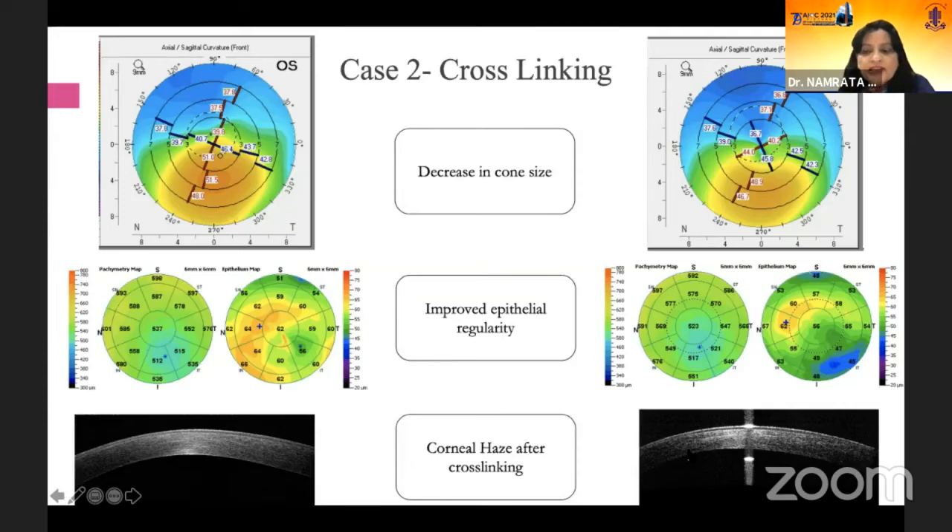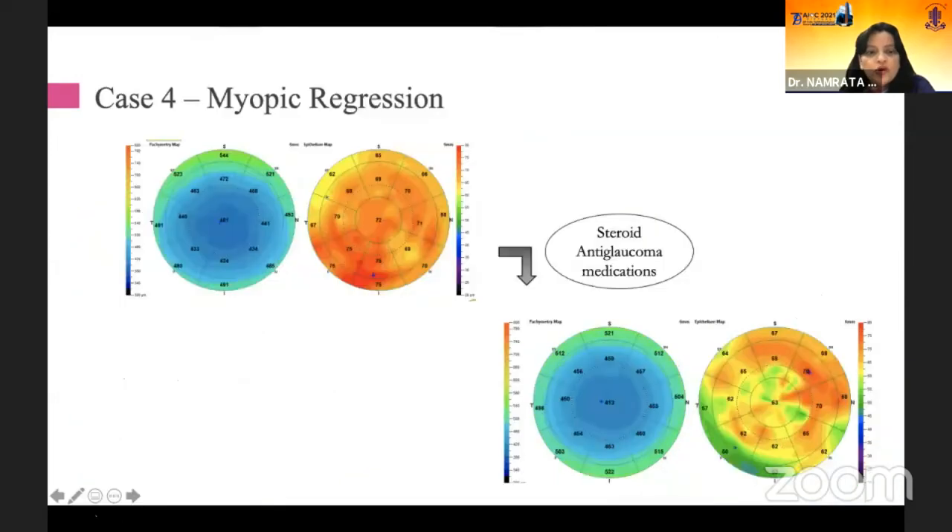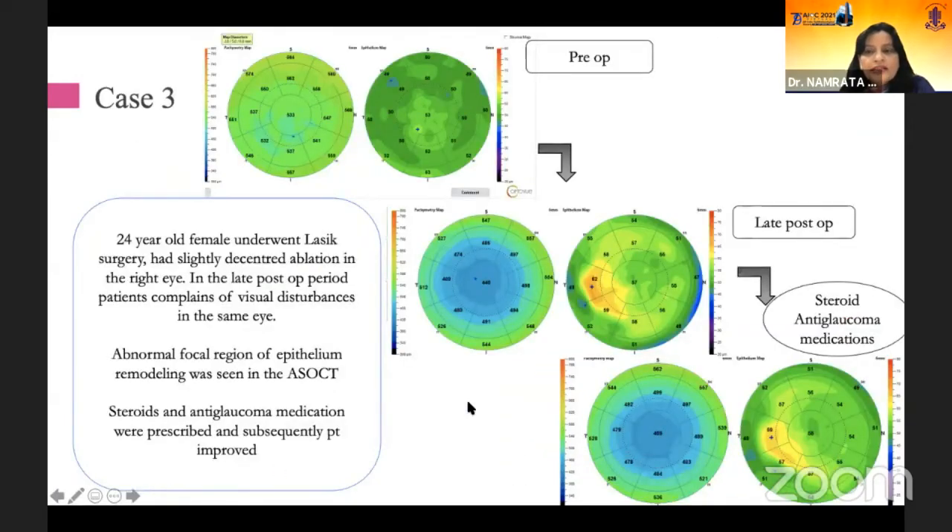If you do have MS-39, the haze issue is taken care of, so cases of ectasia erroneously picked up by Pentacam will be clarified by MS-39. This is a case of a lady who underwent LASIK and had slightly decentered ablation in the right eye. In the late post-operative period she had complaints of visual disturbances in the same eye. There are abnormal areas of focal epithelial remodeling being seen on the anterior segment OCT.